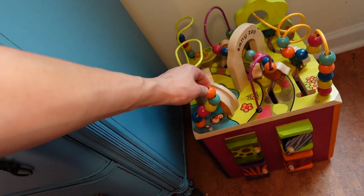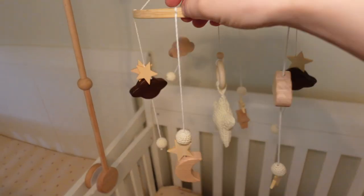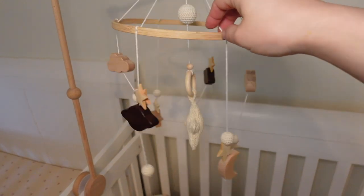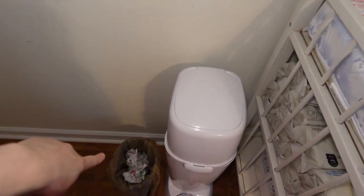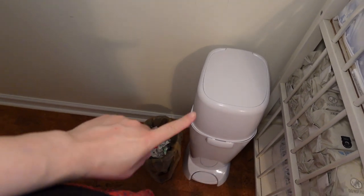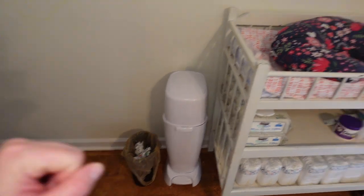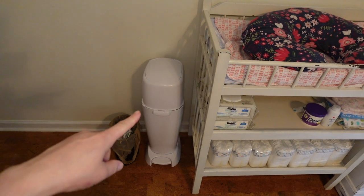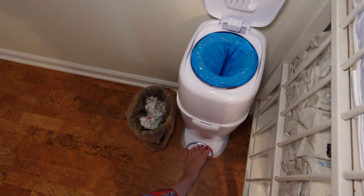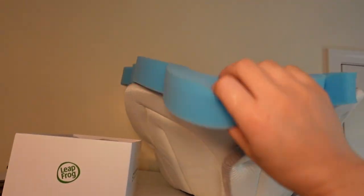I got this toy for $25 at Once Upon a Child — great store. The little mobiles are from Amazon, very affordable at around $20, and I'll leave links for everything in the description. This is the diaper genie; I prefer this one from Sam's Club at around $50. I got another one for $30 that I do not like — I'd only recommend the Sam's Club one, where you just press with your foot.